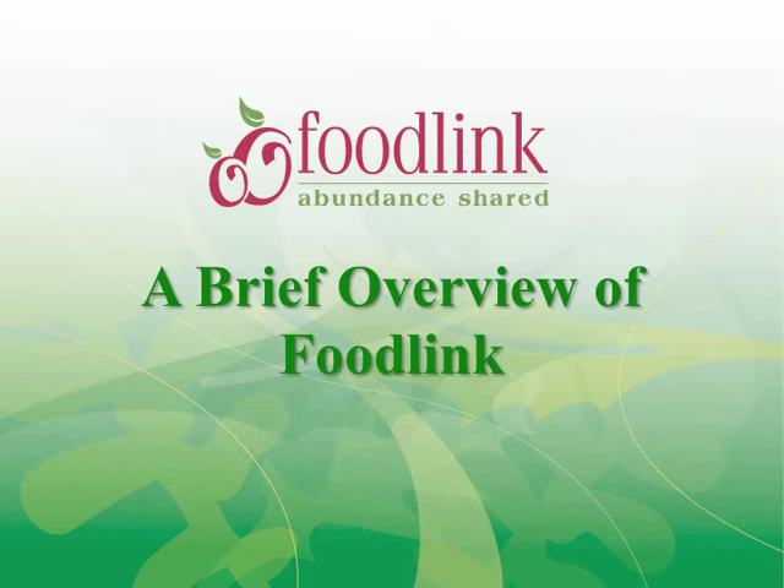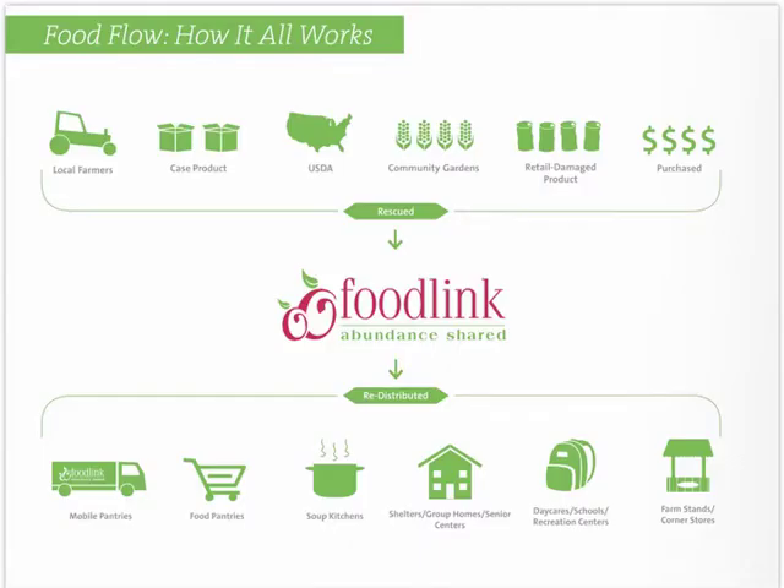A brief overview of FoodLink. To fulfill our mission of ending hunger and leveraging the power of food to build a healthier community, FoodLink works with more than 500 partner organizations and houses a variety of programs. You're probably aware that FoodLink distributes dented cans, which we call retail damage product. What you might not know is that we both receive donated food and buy food, including shelf staple items and fresh produce.